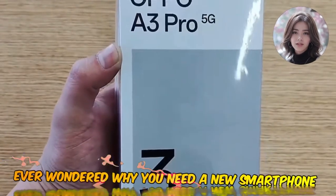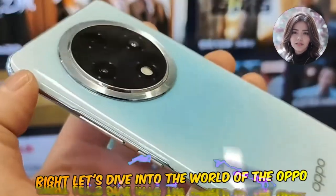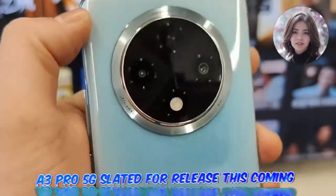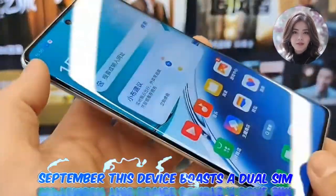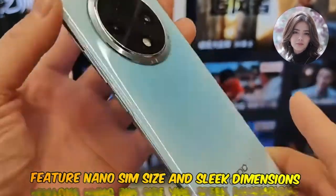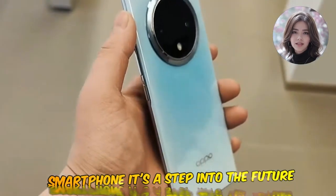Ever wondered why you need a new smartphone, or why 5G technology is such a big deal? Let's dive into the world of the Oppo A3 Pro 5G, slated for release this coming September. This device boasts a dual-SIM feature, nano-SIM size, and sleek dimensions. The Oppo A3 Pro 5G is not just another smartphone — it's a step into the future.